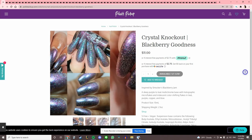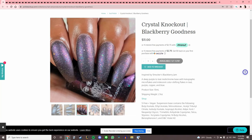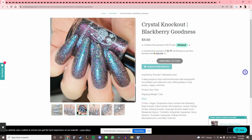This one is speaking to me — Crystal Knockout 'Blackberry Goodness,' inspired by Smucker's Blackberry Jam. I love jam. That looks so cool when it's matte. I'm going to add this to the wishlist and compare it against some flakies I got recently to see if it looks similar.